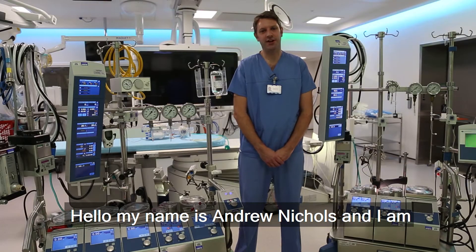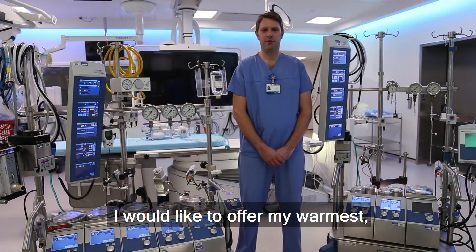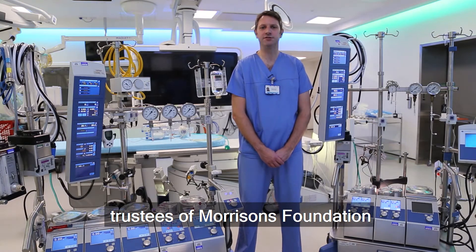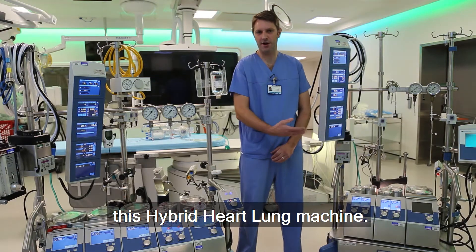Hello, my name is Andrew Nichols and I'm the Clinical Perfusion Manager here at Leeds Teaching Hospitals Trust. I would like to offer my warmest, heartfelt thank yous to the trustees of Morrisons Foundation for their generous gift in allowing us to buy this hybrid heart-lung machine.